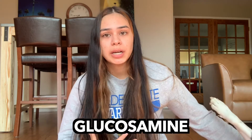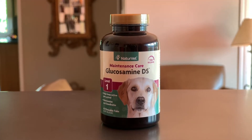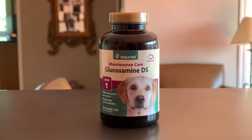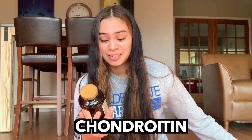As a result of her spraining her wrist, the vet said she needs more glucosamine in her system, which we already give her. We give her these — it's by NatureVet, Maintenance Care Glucosamine DS Level 1. On the bottle it says it helps keep active pets active. It has glucosamine and chondroitin — I'll put that up on the screen — and it comes to 60 tablets. I didn't feel good enough with just giving her this. I wanted to implement more supplements.